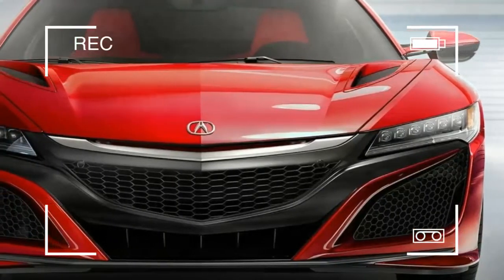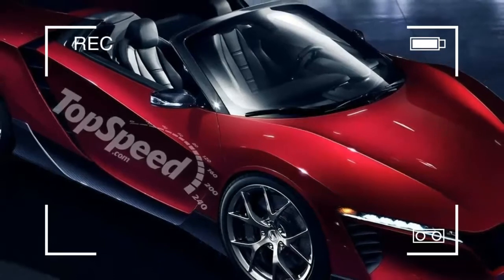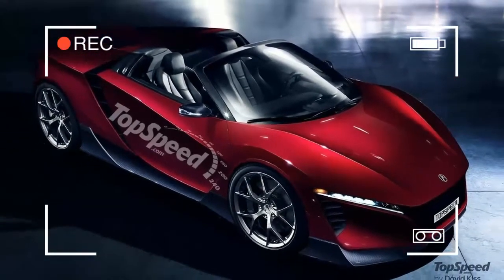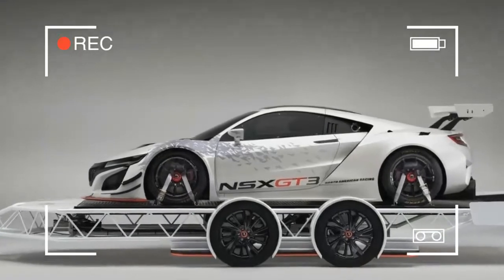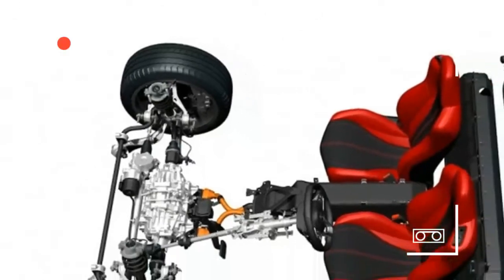The 2019 Acura NSX will be available in the form of an exceedingly technical and completely thrilling super coupe. This superb sports car will most definitely offer remarkable performance, with speculation that it will attract many customers and bring tough competition.